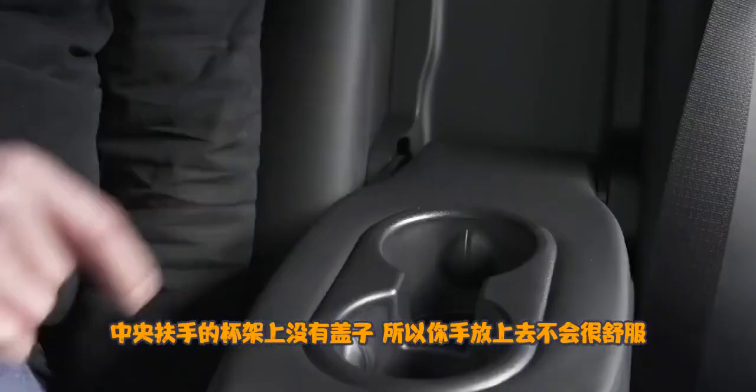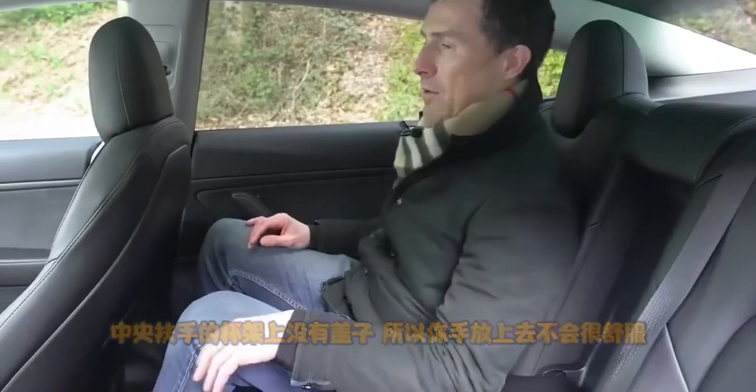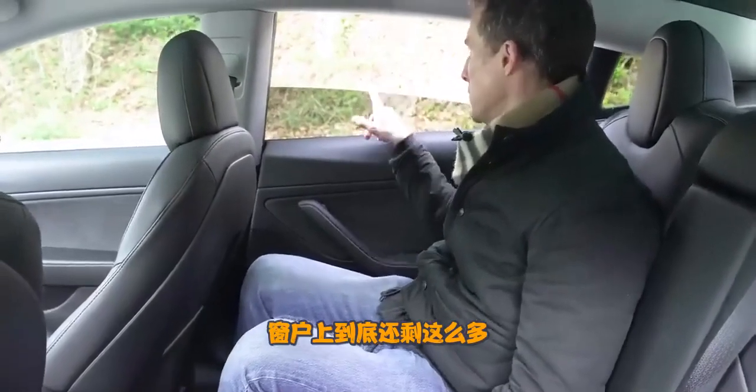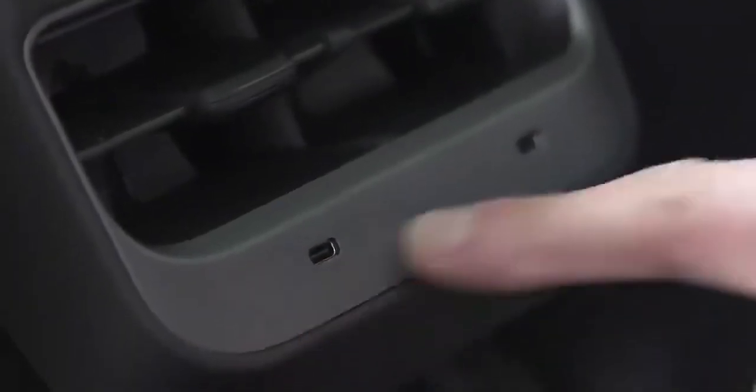There's an armrest, but it's spoiled by uncovered cup holders, so it's not that comfy to put your arm on. The window blind only goes down halfway, which is rubbish. At least you get decent-sized door bins, some pockets, and a couple of USB-Cs in the back.